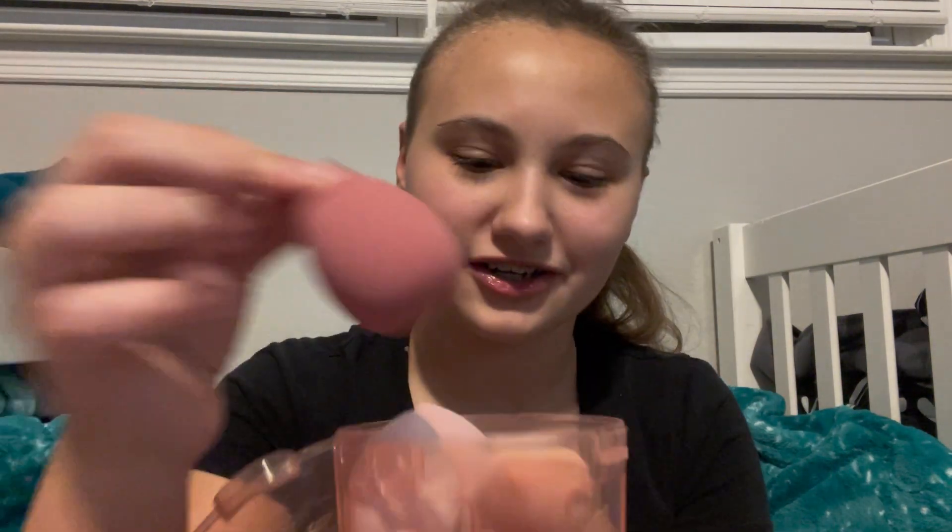So this is all the makeup that I got from my mom. I got these four beauty blenders — I got this dark pink, almost purple one, this peach colored one, this white one, and this baby pink one.